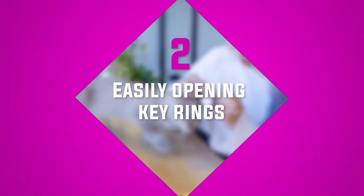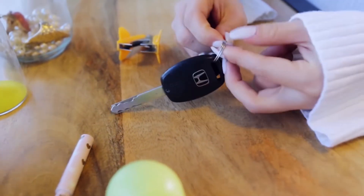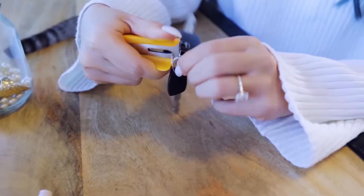Number two: easily opening key rings. Swapping out keys is often a pain — it's very difficult and usually ends up pinching you or breaking a nail or two. Grab yourself a staple remover and use that to hold the ring open, then it should take you no time at all to get those keys swapped out.